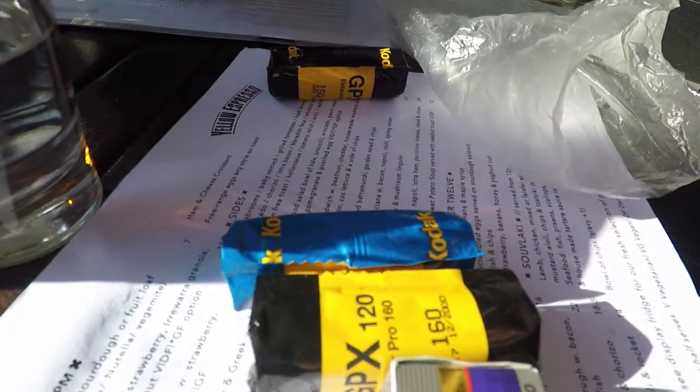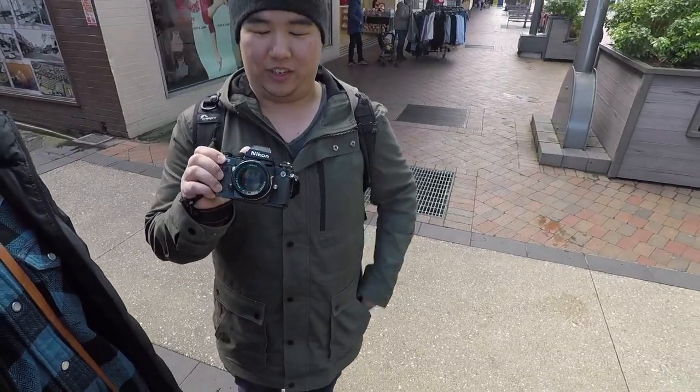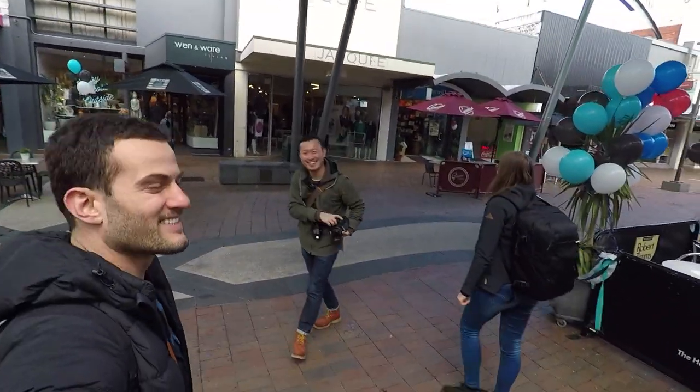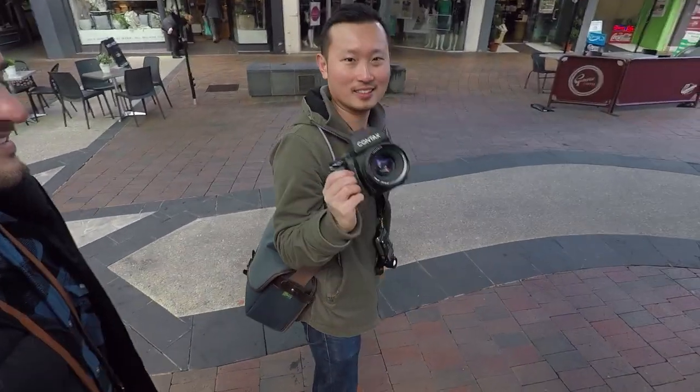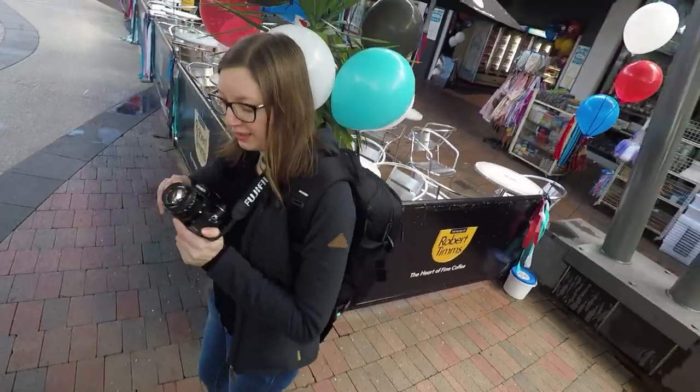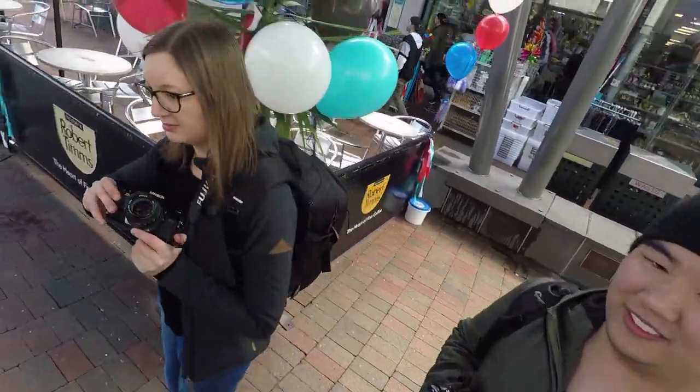I'm here with Matt, who you might remember. What have you got there? Got an F3. I'm also with friends Ernest and Kylie. What's Ernest shooting with today? Contax X45. And Kylie? Minolta X700. Nice.